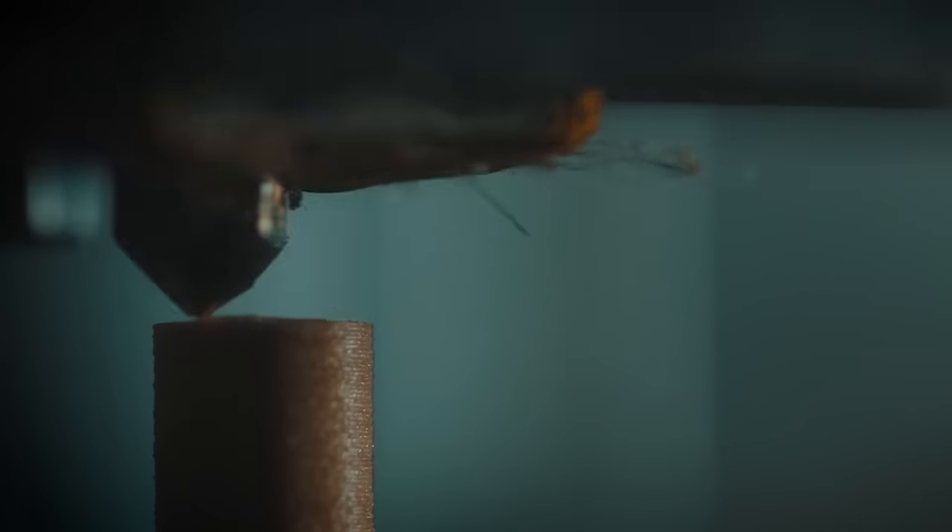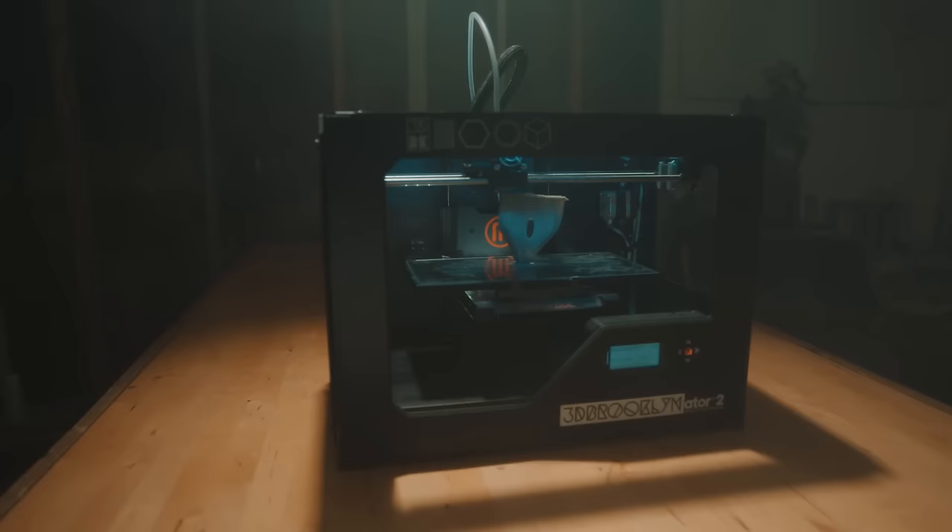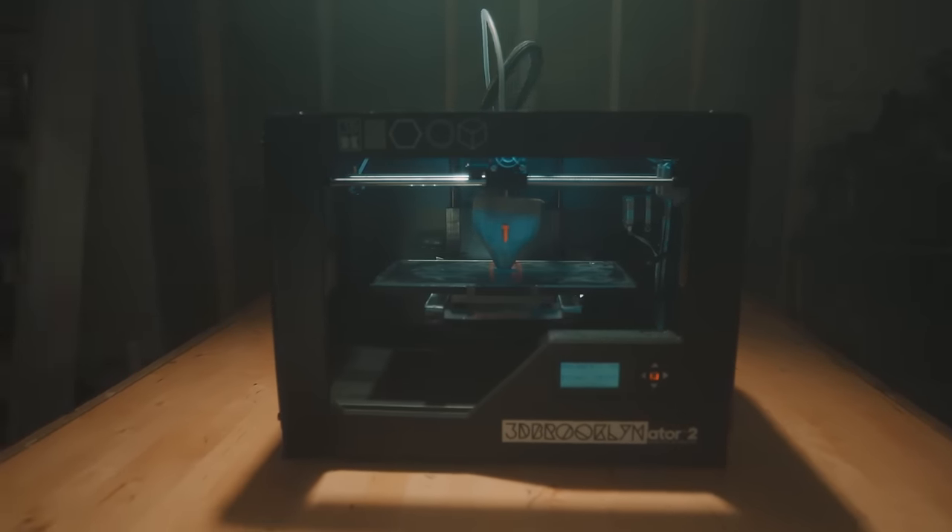We're excited today to be creating our first 3D Prophecy item for Vikings Season 4. Just like with all the objects we'll create throughout the season, today's item was designed and then printed on a 3D printer.